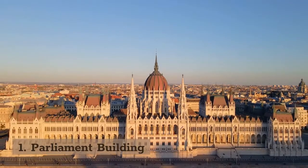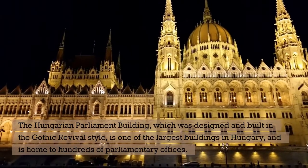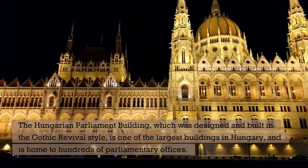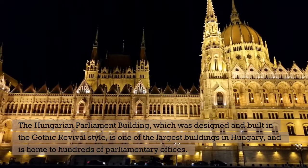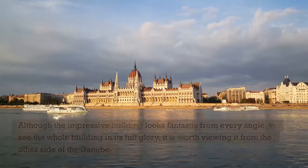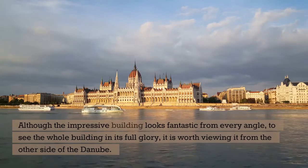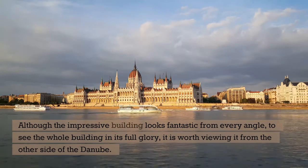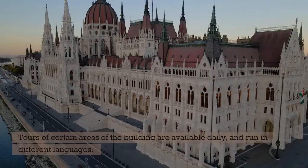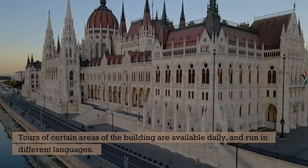1. Parliament Building. The Hungarian Parliament Building, which was designed and built in the Gothic Revival style, is one of the largest buildings in Hungary and is home to hundreds of parliamentary offices. Although the impressive building looks fantastic from every angle, to see the whole building in its full glory, it is worth viewing it from the other side of the Danube. Tours of certain areas of the building are available daily and run in different languages.